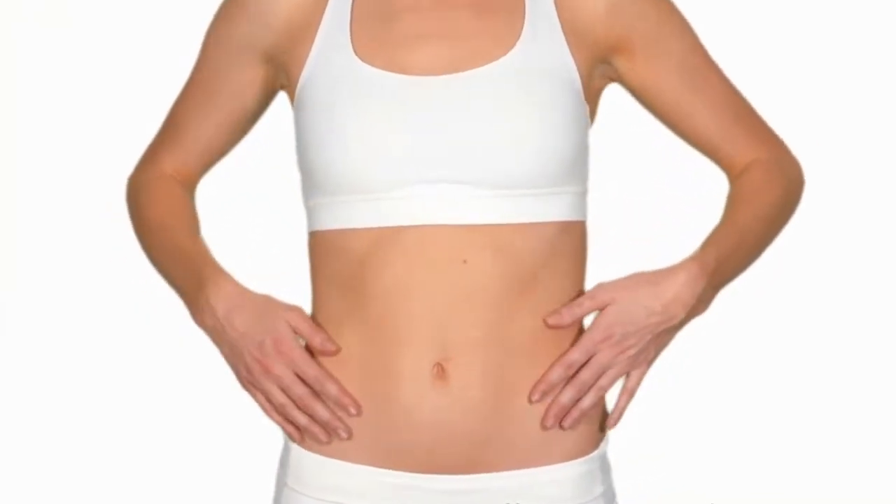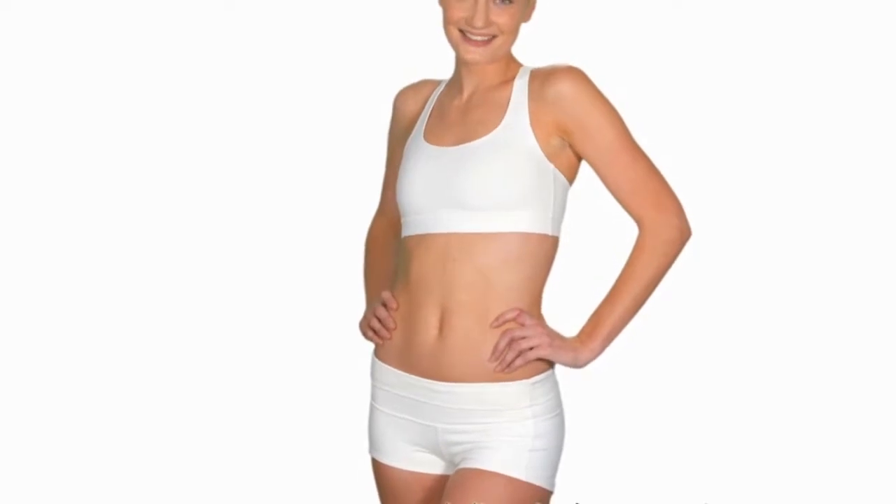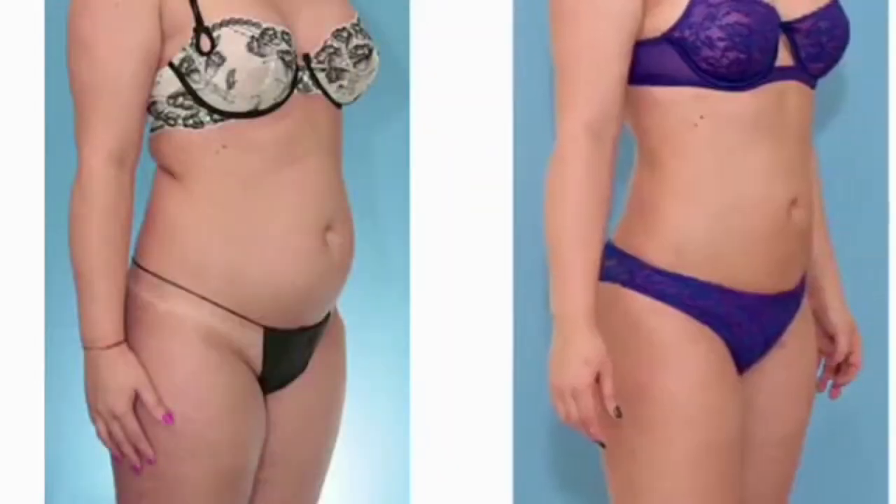It's so powerful that you'll see results in just weeks. Anyone can go from skin like this to skin like this.